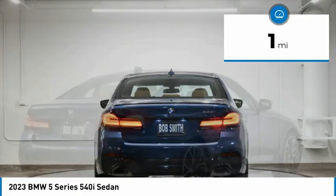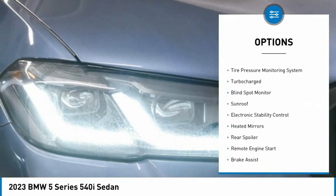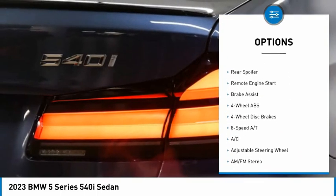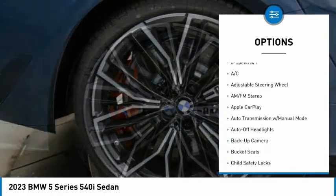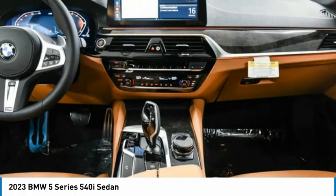This vehicle has less than 100 miles. Here are some of this vehicle's great options: rain-sensing wipers, tire pressure monitoring system, turbocharged, blind spot monitor, sunroof, electronic stability control, heated mirrors, rear spoiler, remote engine start, brake assist.